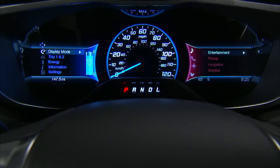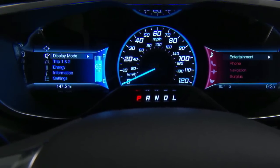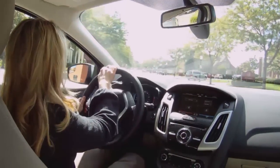Focus Electric Smart Gauge provides additional unique information using the left-hand screen. Budget View helps manage energy use. Current energy use is a white line that moves up and down inside the energy gauge. A higher line means higher energy usage — lower is better. Energy usage includes input from the accelerator pedal, as well as accessories such as the heater or air conditioning.